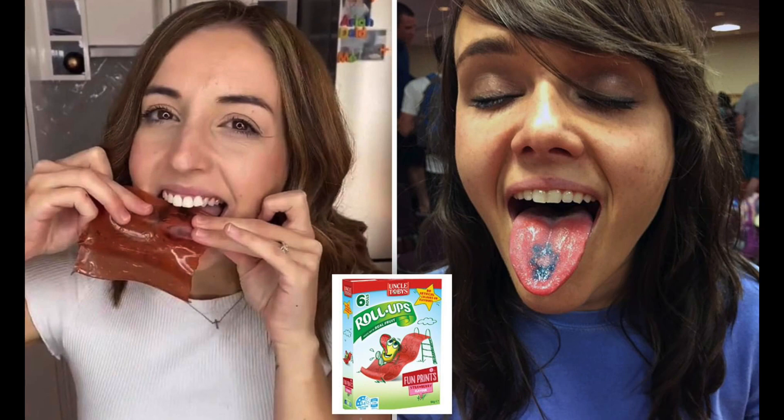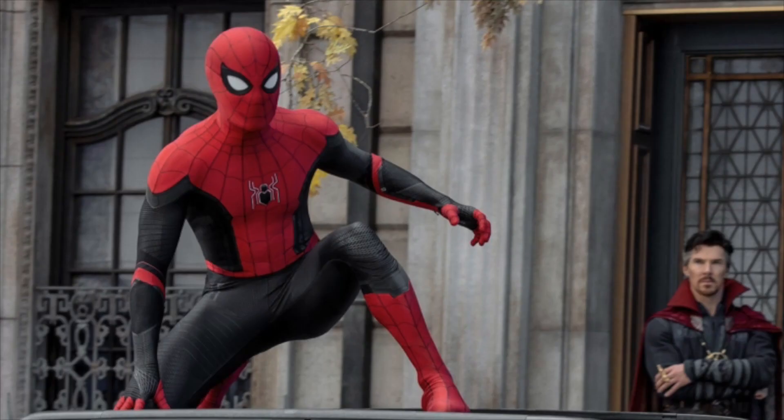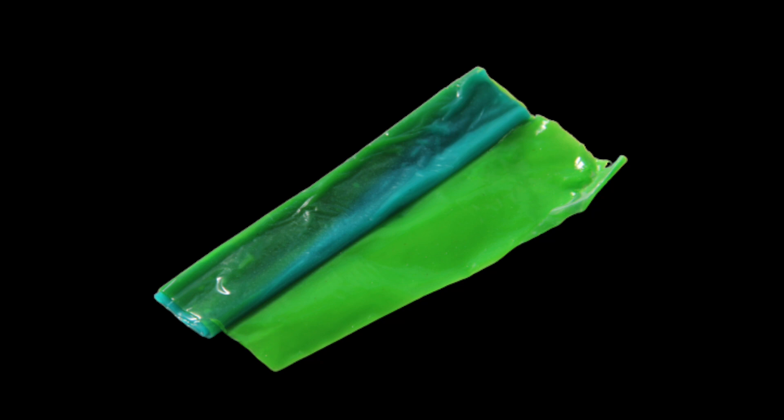Number 3 has to be given to Fruit Roll-Ups. Yeah, you can press them on your tongue and make a funny design, but it never works and makes your hands sticky like Spider-Man. You get very little fruit leather out of it, and it's just not great.